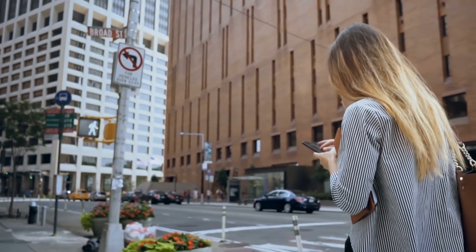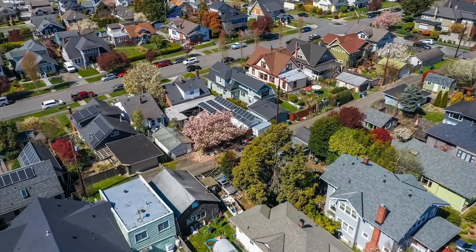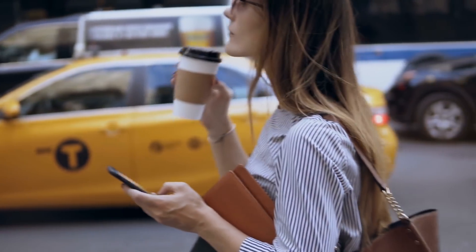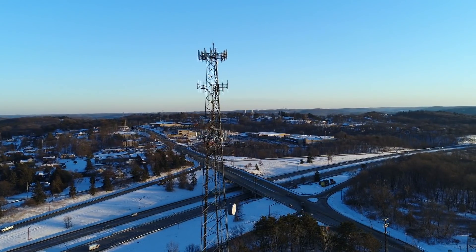But what also makes the city unique is how its residents get their wireless connectivity. Unlike most places in America, New York City is so dense that it makes it difficult, and in most cases near impossible, to provide connectivity with traditional 100-foot-plus cellular towers.